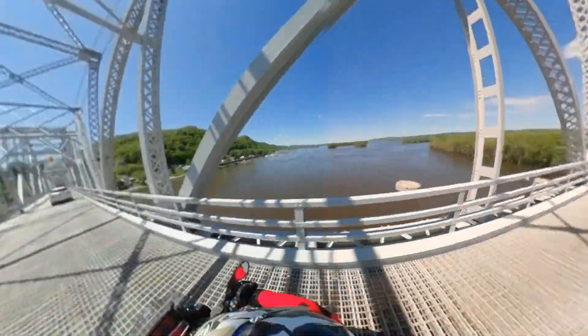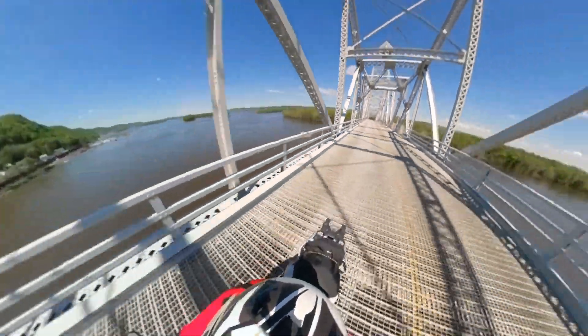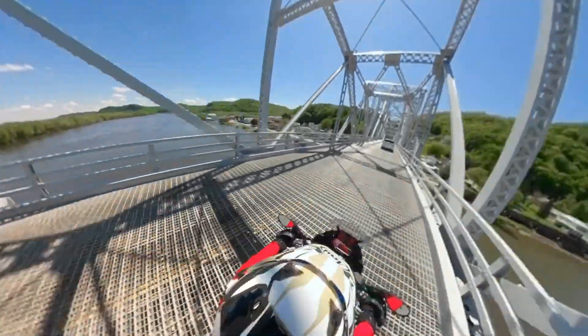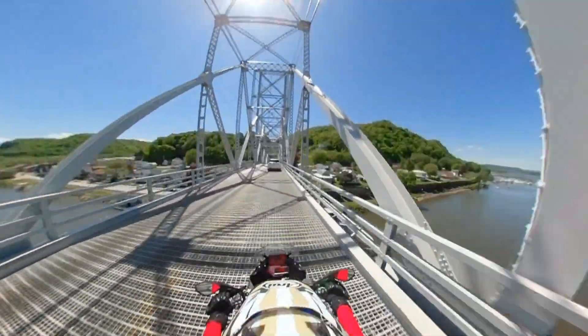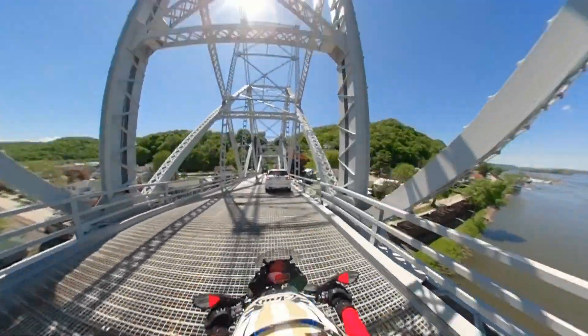Absolutely incredible, right? While both cameras produce amazing images, I think you have to agree that there is no comparison between a 360 camera and a conventional one. So long, ride safe, and we'll see you out there.